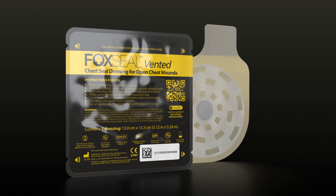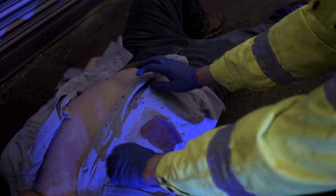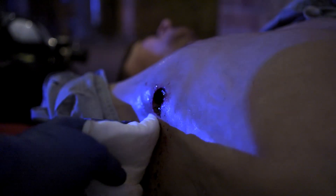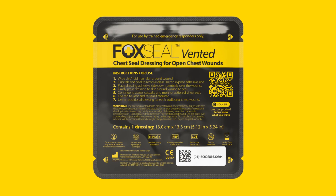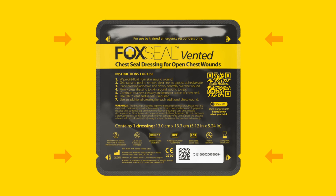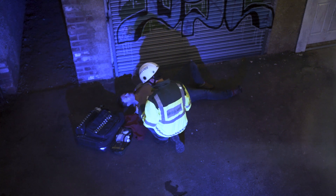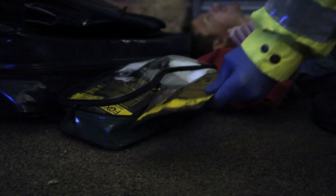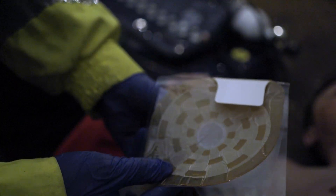In severe cases, there may be deviation of the trachea. Fox Seal Vented is designed to offer the very best chances of saving lives from open chest wounds. Wear gloves if available. Fully expose the wound. Wipe dirt or fluid from the skin around the wound. Familiarise yourself with the product's packaging — it has four tear notches, one at each corner.